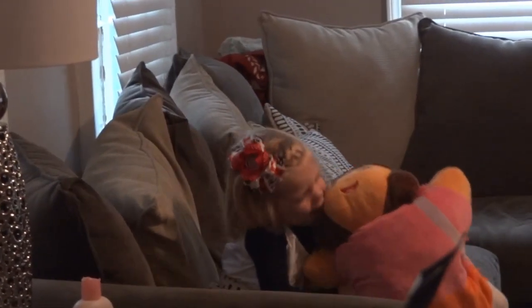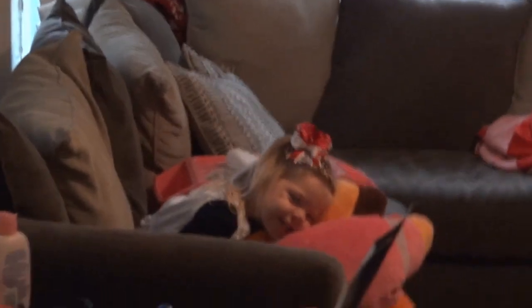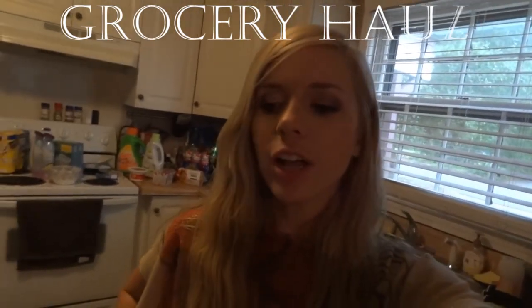Hey guys, here's Dallas Heather here with another grocery haul. So since you all have been requesting another grocery haul, I'm doing it a little bit different, a little more organized.